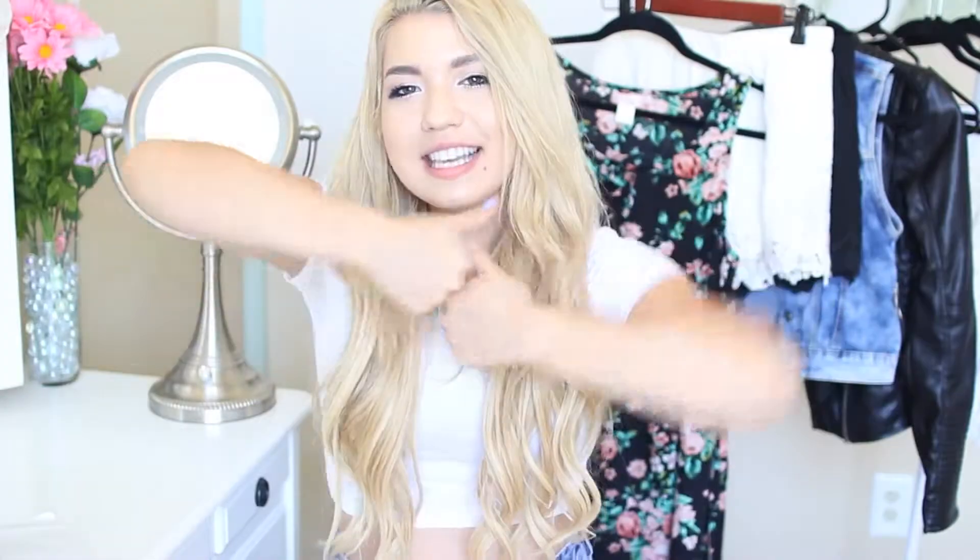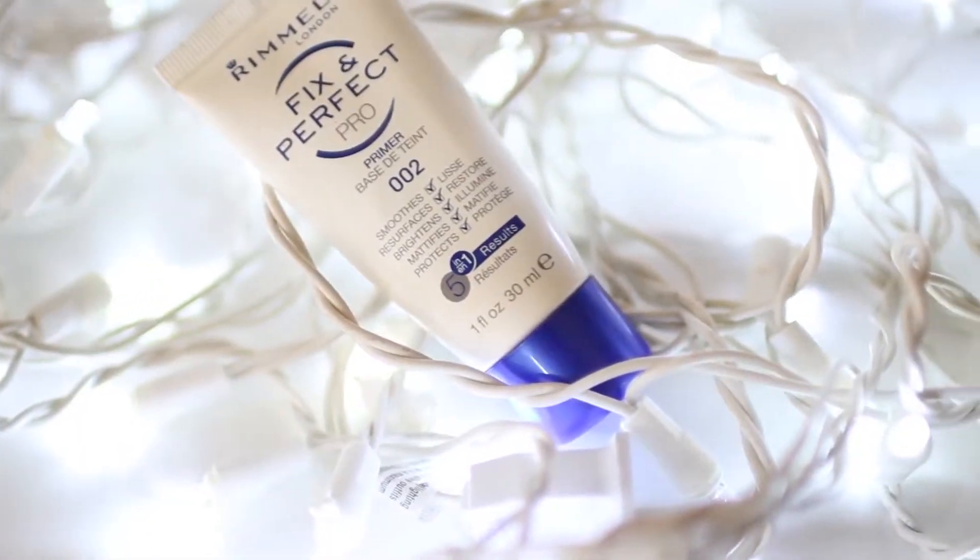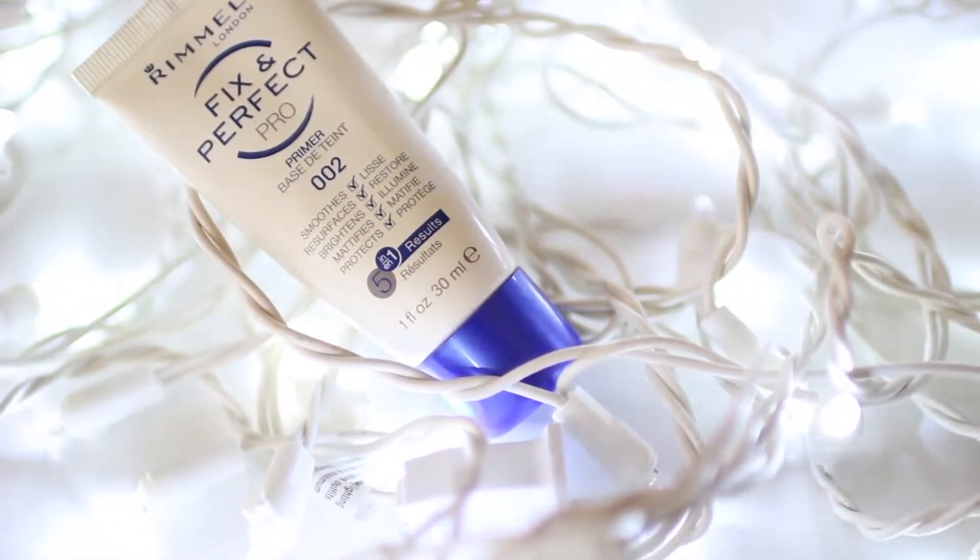So the first product is the Rimmel Fix and Perfect Pro Primer. I kind of rediscovered this after I was going shopping with a friend and she bought this. It's a really good product for people with oily skin like me. It just mattifies your face and makes your makeup stay on forever, and I got this in the drugstore for pretty inexpensive — I think it was like $3 or so, so you should definitely check it out.